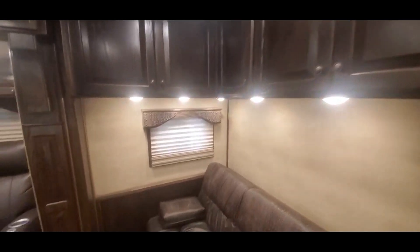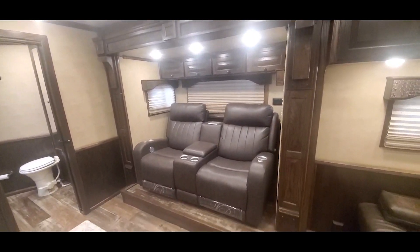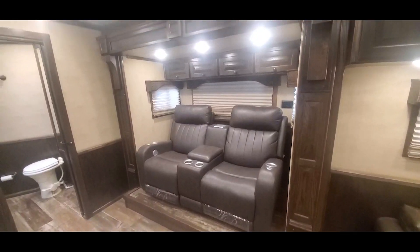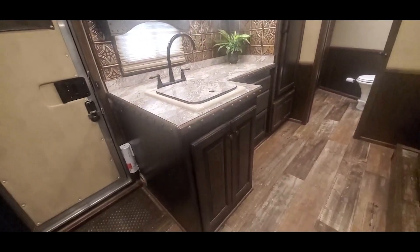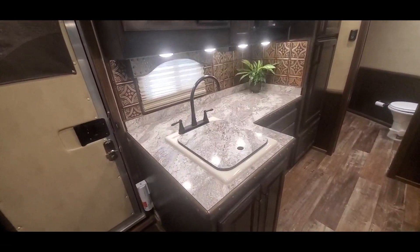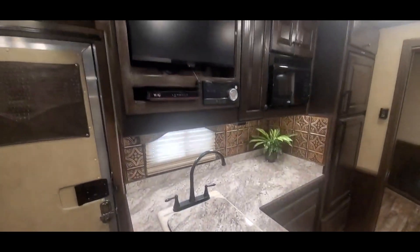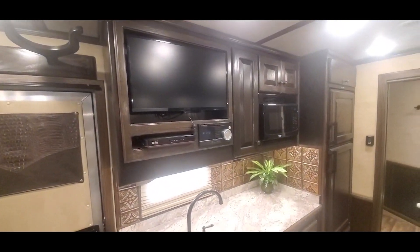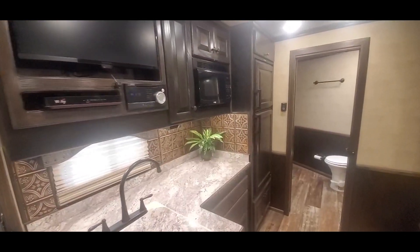Full-down couch. This trailer's got the theater seats with electric recliners in them. There's a lot of space under there for the trash can, which is kind of nice. It's got the TV directly facing the theater seating.